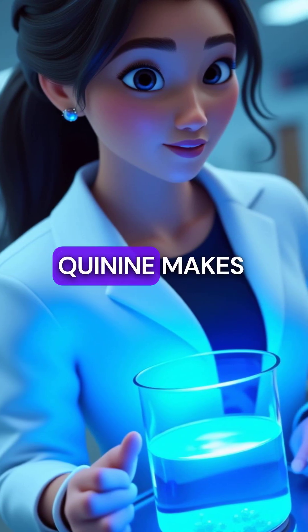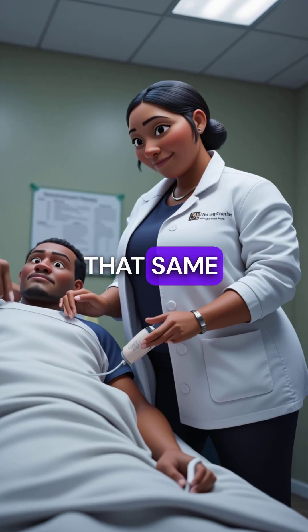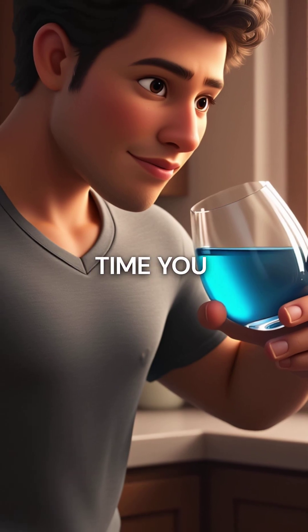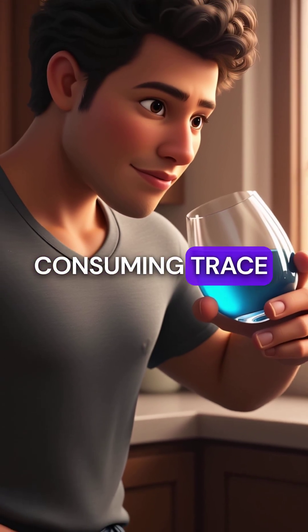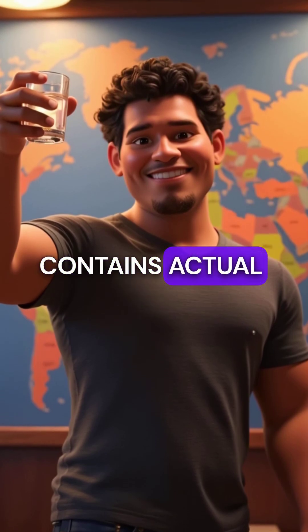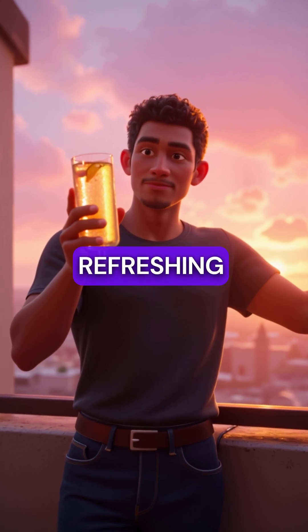Here's the incredible part: quinine makes tonic water glow bright blue under ultraviolet light. That same compound is still used today to treat malaria in hospitals worldwide. Every time you drink tonic water, you're consuming trace amounts of a glowing pharmaceutical. Your casual cocktail contains actual medicine that continues to save lives across the globe. Medicine has never tasted so refreshing.